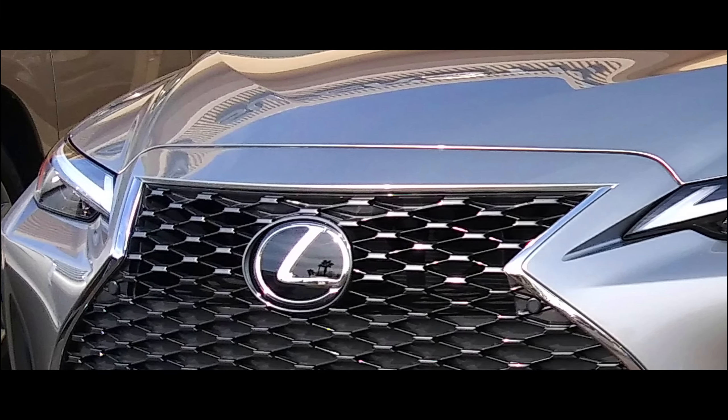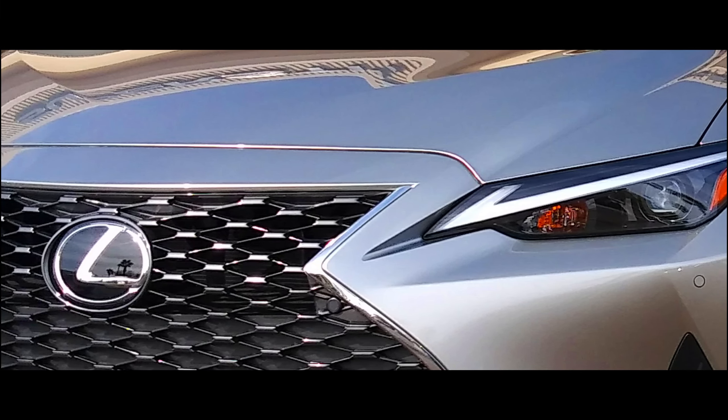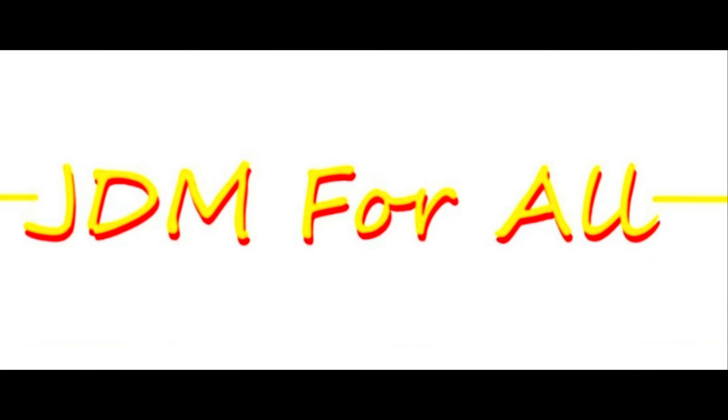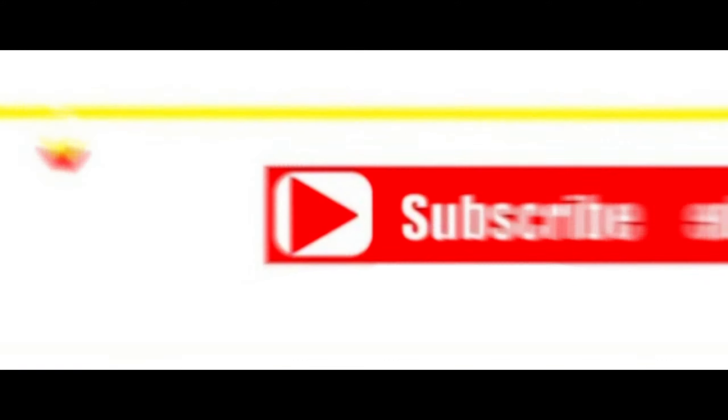When Lexus announced that the IS was going to be refreshed for 2021, I was super happy, and today I finally got to check it out. What's up guys, and welcome back to another episode of JDM for All. If you haven't already, please do not forget to like and subscribe. Today I was lucky enough to check out the new Lexus IS, and it is amazing.